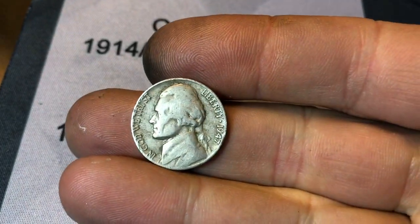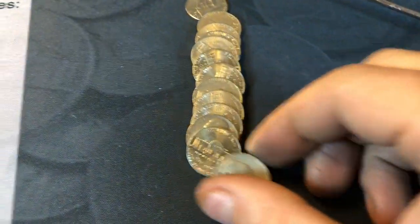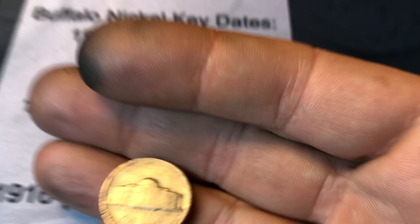Roll 31, going to have another 40s nickel — 1947 Denver. Roll number 41 and we're going to have another 40s nickel. This one's a 1940 Philadelphia.